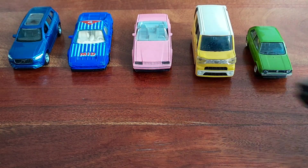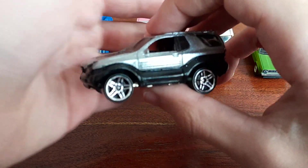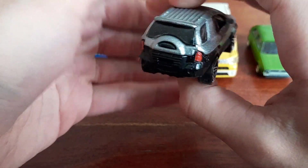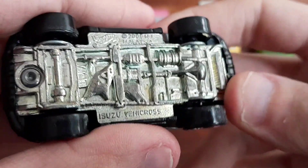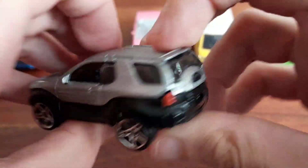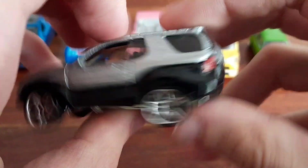This one is an Isuzu Vehicross and it's done by Hot Wheels. Yes it's a weird one, perfect for my collection like all of these actually, and yes it's a Hot Wheels from the late 1990s.